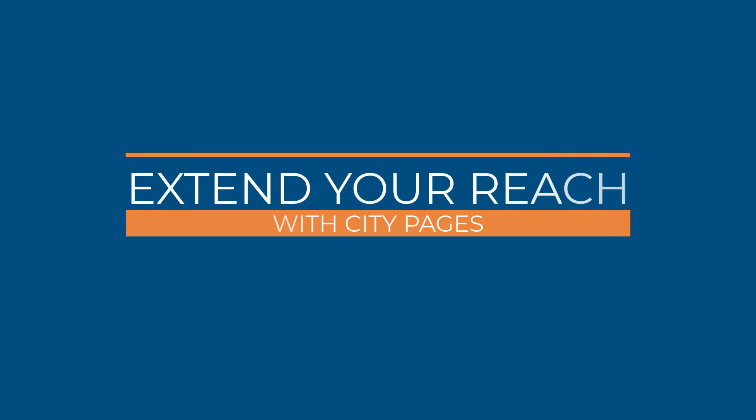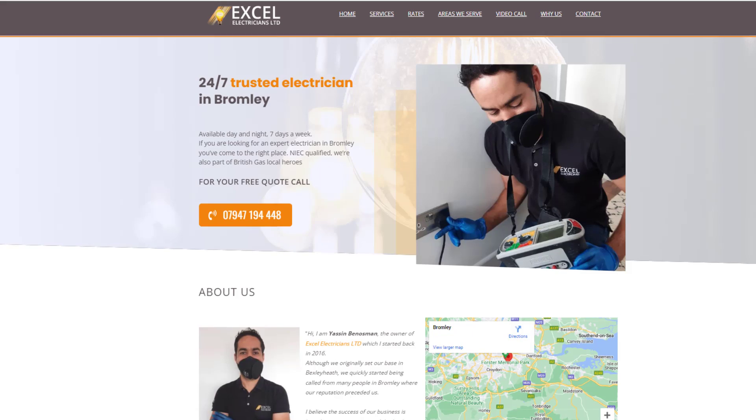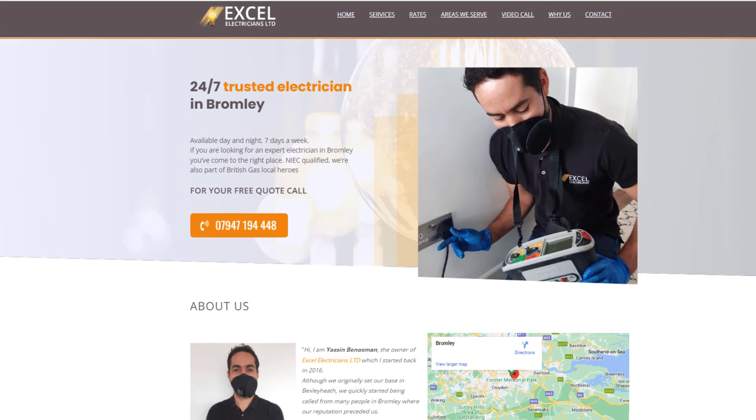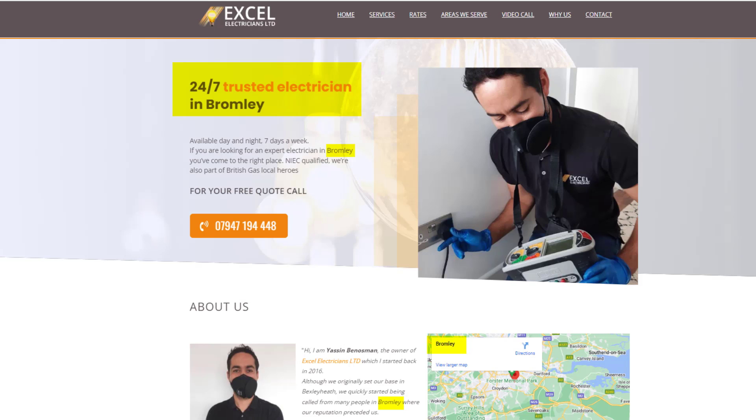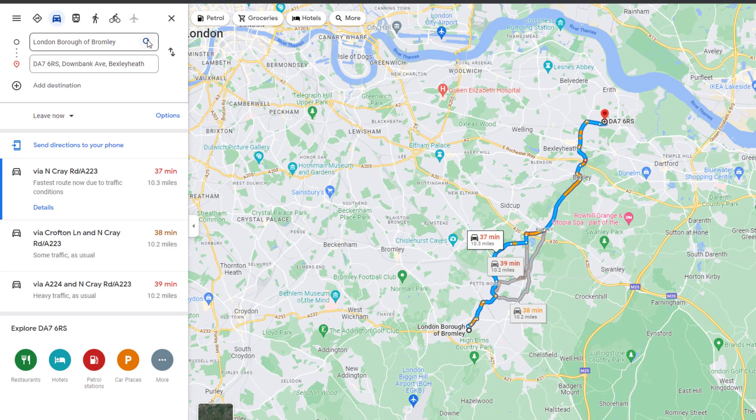If you feel confident you already dominate your local market for your targeted keywords, it's time you consider extending your reach to other locations. The best way of doing this is to build what I call city pages or location pages on your website, just like this one. In this example, the purpose of this page is to rank my client's website for emergency electrician related keywords in the borough of Bromley, located about nine miles away from my client's location.